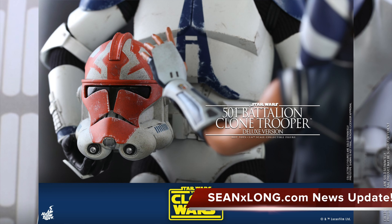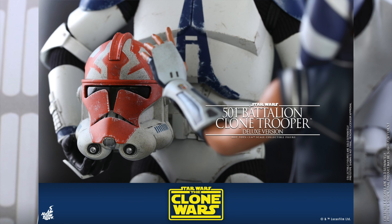Beautiful day, beautiful people! Sean Long here, and Hot Toys has revealed not one but two new figures from their Star Wars: The Clone Wars line. I'm really excited for this line — they've revealed Captain Rex and Anakin, and they also revealed Obi-Wan. Two figures that we knew were coming, or were hoping were coming, and they are!